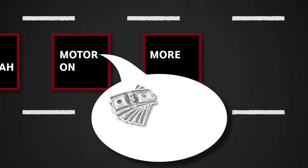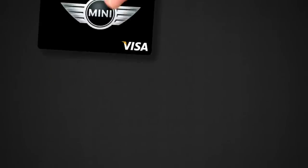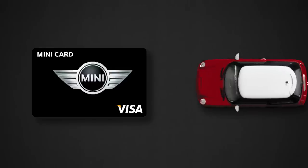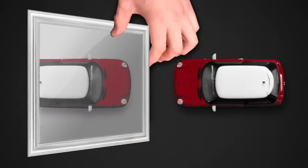And with your Motor On rewards, you can enjoy lease or finance credit and vehicle credit. Better yet, you can even customize your Mini Card to mirror your own Mini. So if you love your Mini, then get the Mini Card that will love you back.